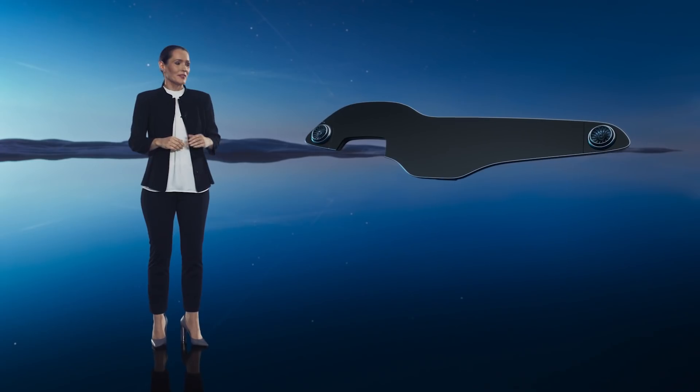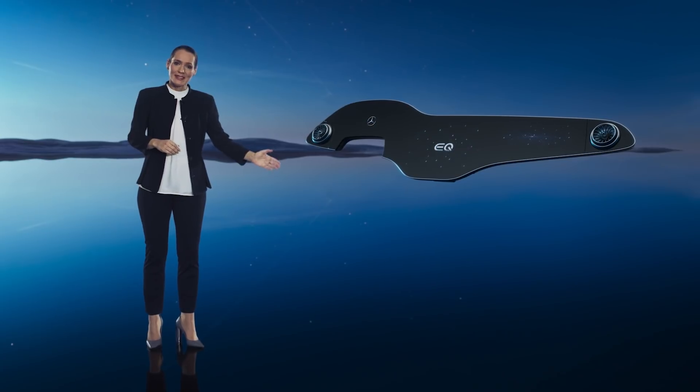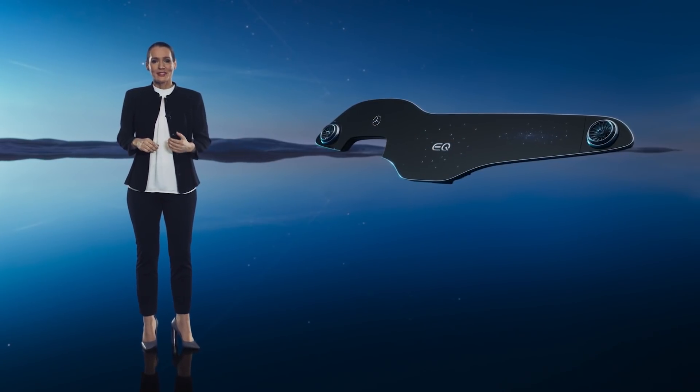For us designers, digitalization offers all kinds of new possibilities. We are merging design, technology and execution at a higher level. The Hyperscreen does exactly that, making our vision a reality.